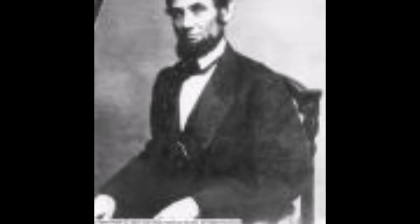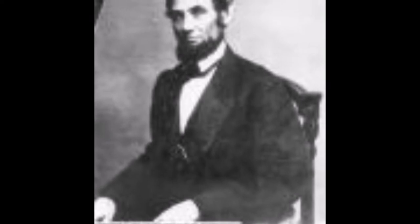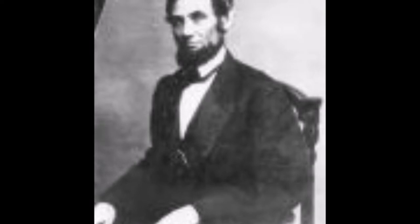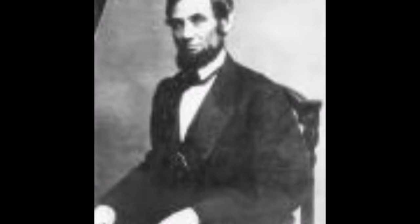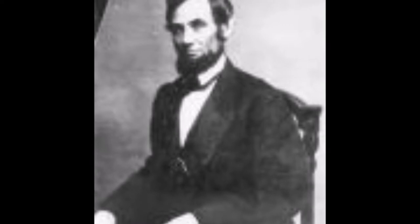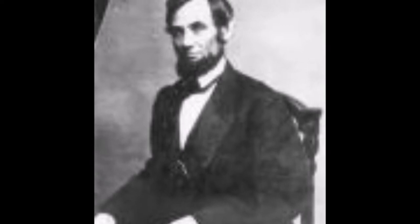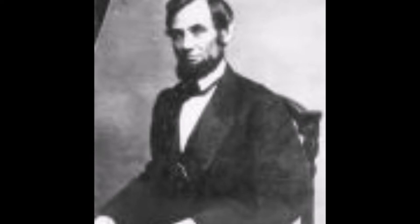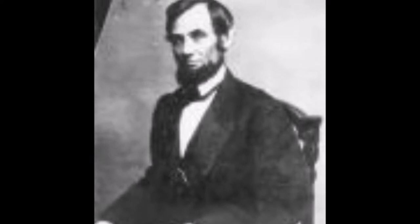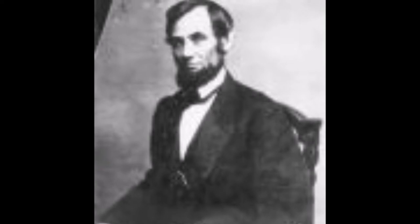So stick with us folks, and hopefully you'll learn something new and interesting. We start out today with a question: How many different schools in the Salt Lake City School District have been named Lincoln after President Abraham Lincoln? Well, the answer should be one, right? Wrong. There are three different schools that have been named Lincoln in the Salt Lake City School District alone. Today we're going to look at the first of those schools.